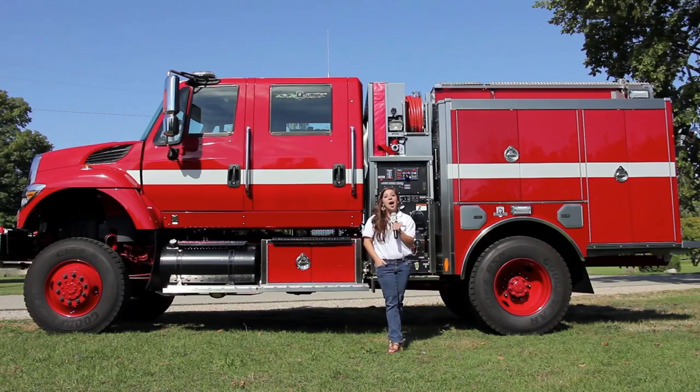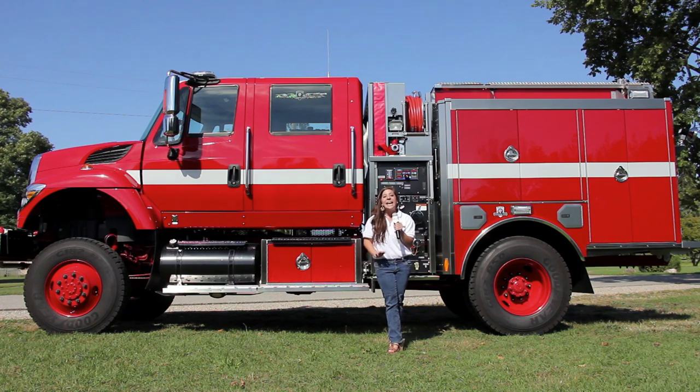The HME CAL FIRE is a Type 3 34C 4x4 wildland. It's built on a commercial 4x4 chassis with clearance, stability, and handling to take its crew anywhere it's called.